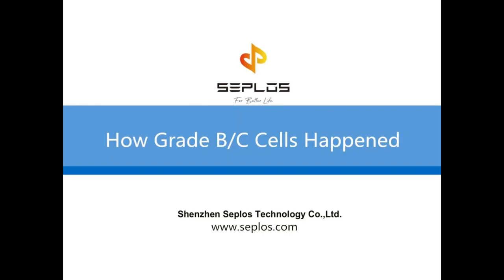Hello everyone, this is Alan from Cyprus Company. Today I'll show you how Grade B and Grade C sales happened.